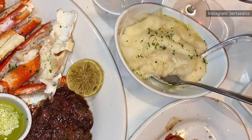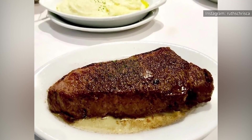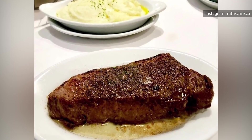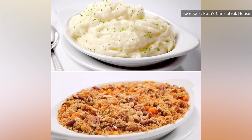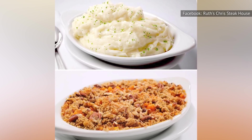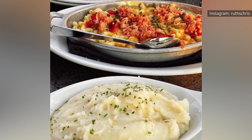The garlic flavor has a sort of sweetness to it that adds a note of complexity to this dish. Basically, it's how mashed potatoes were meant to taste. If you're wondering which potato dish to order from Ruth's Chris, you know that we stand firmly on the side of Team Garlic Mashed Potatoes.